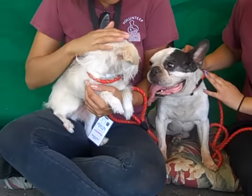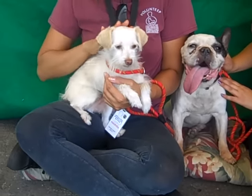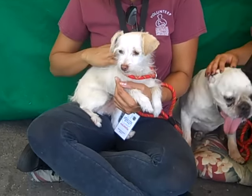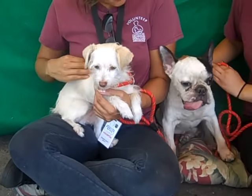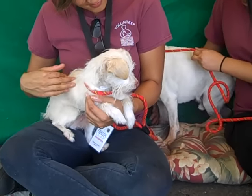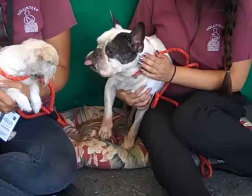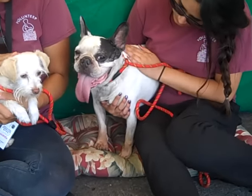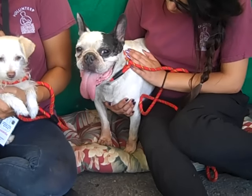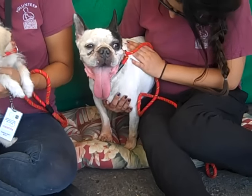Coco on the left, his ID number is A4851618. He is a five-year-old neutered male cream-colored terrier and he came to the Bolden Park Animal Care Center as an owner's surrender on July 3rd for no reason given. And on the right here we have Stitch, a nine-year-old neutered male white and brown French bulldog who came to the Bolden Park Animal Care Center as an owner's surrender on June 3rd, also for no reason given.